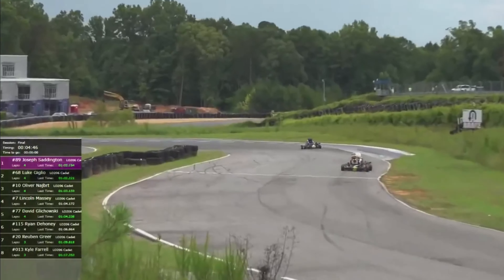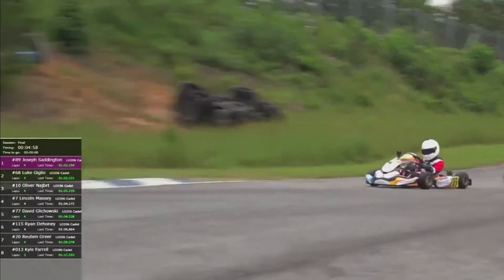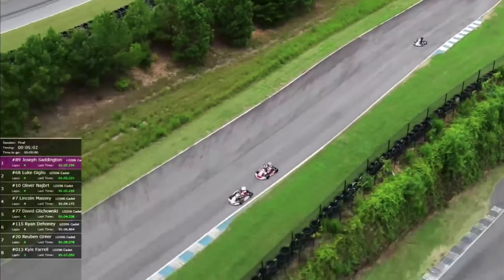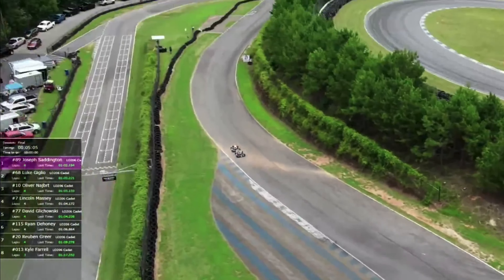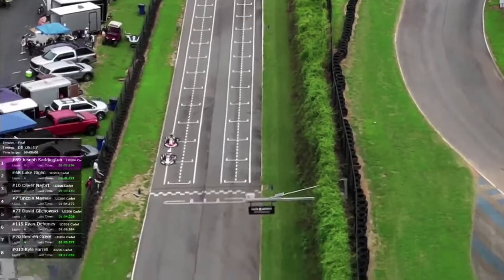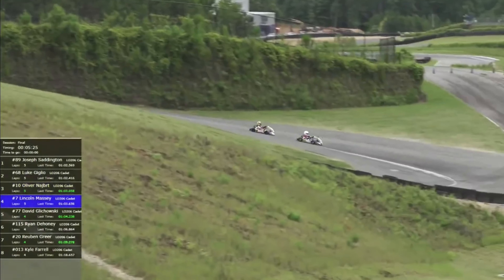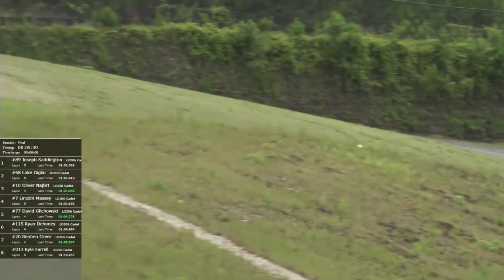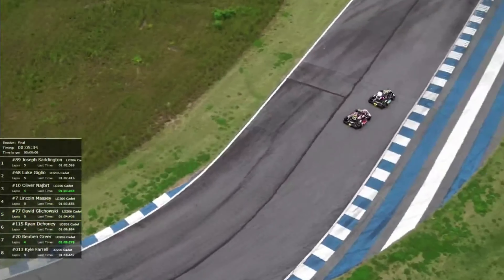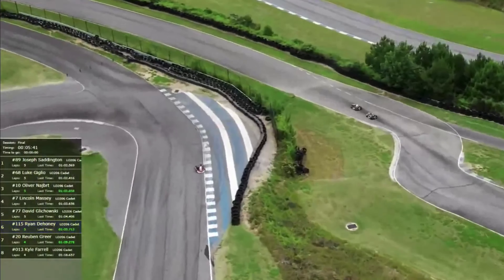Those two drivers out front go through the kink — the fastest part of the racetrack — and have to brake hard going into nine. Giglio is right up on the back bumper of Saddington. They've got a slower car to contend with — that looks like Kyle Farrell. Both our drivers sweep by Farrell, so Farrell goes a lap down. Saddington continues to lead. We're going twelve laps here, a couple of bonus laps compared to earlier today. It just seems like second verse same as the first — Giglio still chasing after Saddington.